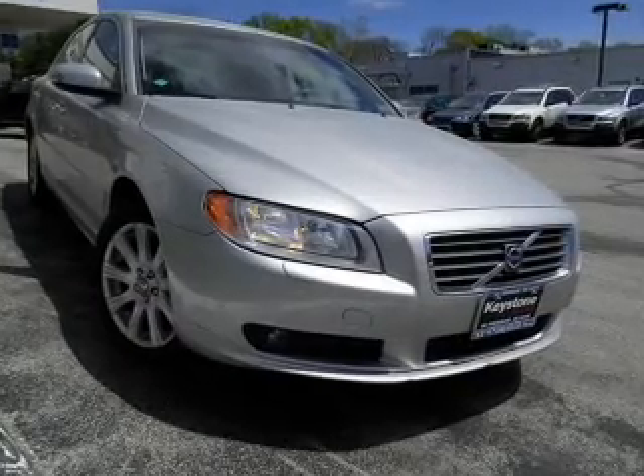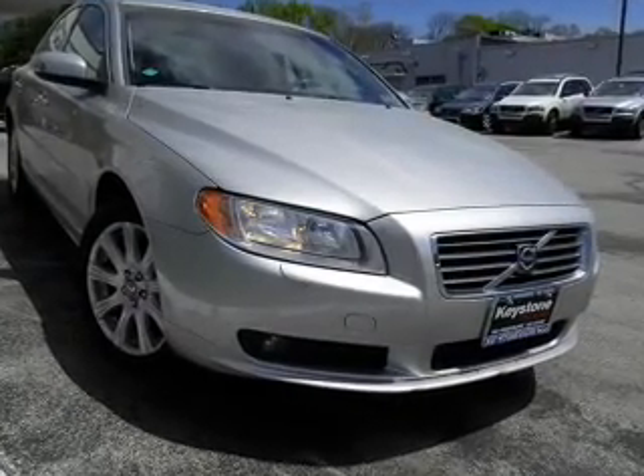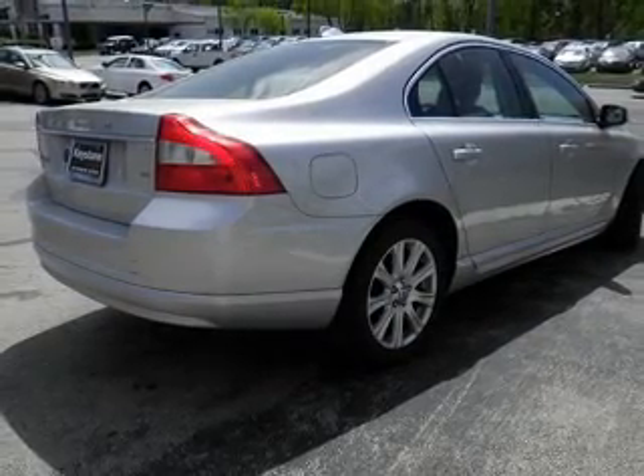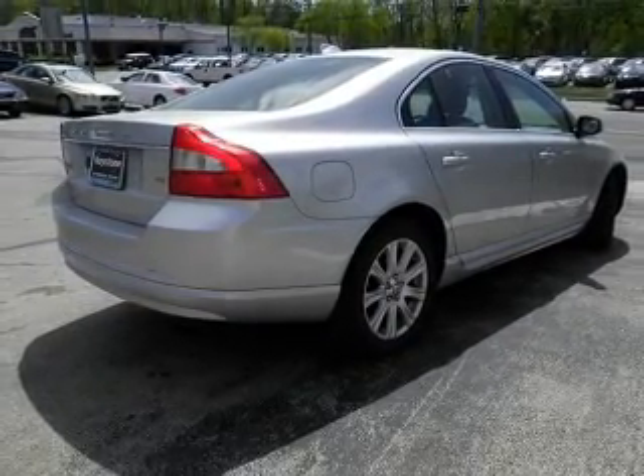The powertrain includes front wheel drive with a solid 6-cylinder engine driven by a 6-speed automatic transmission. The anti-lock braking system will help deliver you safely to your destination.